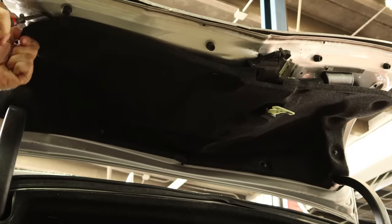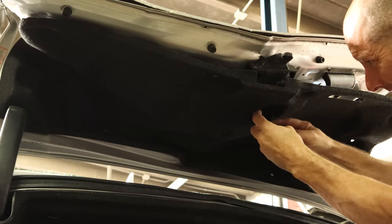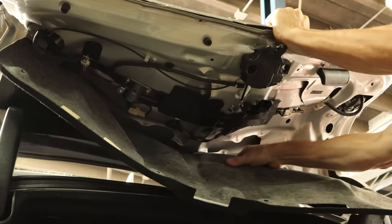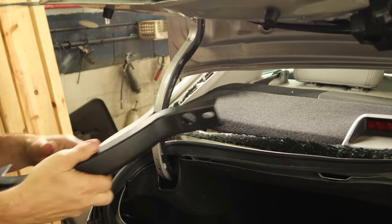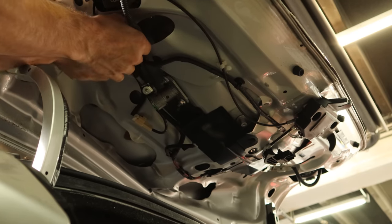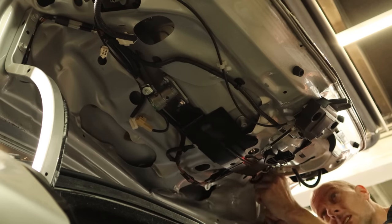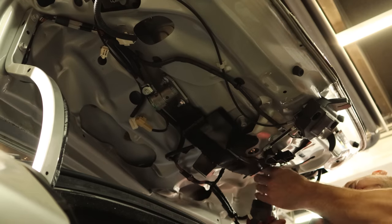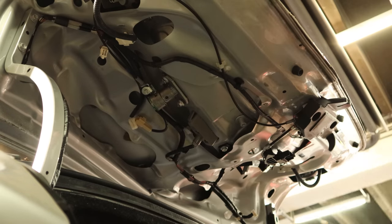We'll start by pulling the trunk carpeting off of our deck lid. We need to get all of our plugs off so we can get the wiring harness off, because Toyota wasn't nice enough to give us a plug to take the whole harness with the deck lid. We'll disconnect the emergency release handle from the inside of the deck lid. We'll pull the cover off of the hinge as our wiring harness goes up this side — just a little plastic cover to hide everything. We'll bend this cover out of the way to get to our harness, use our free hand to hold the deck lid up so we don't get hit in the head. We can see our screws and unbolt it — one push pin, and one more bolt.